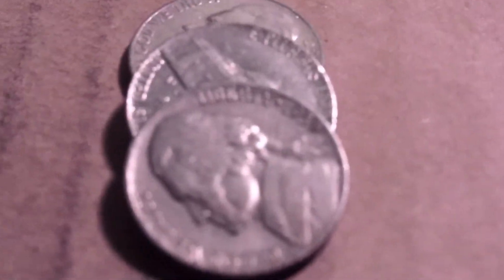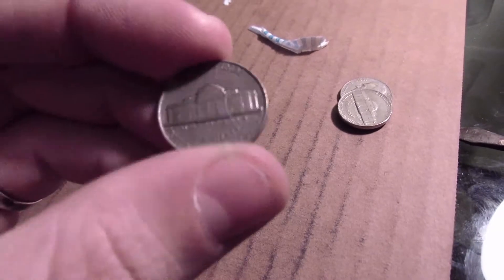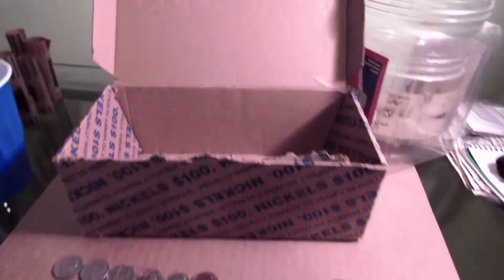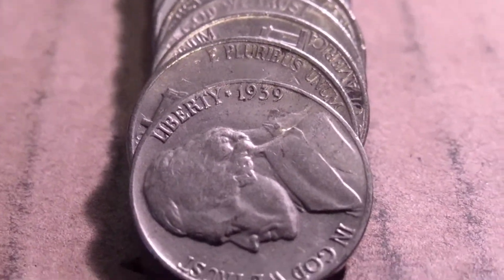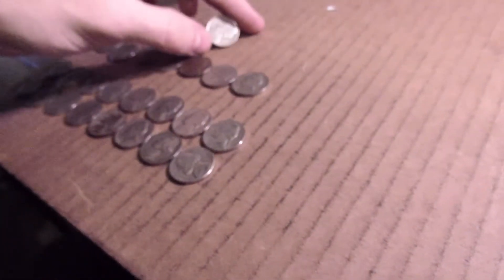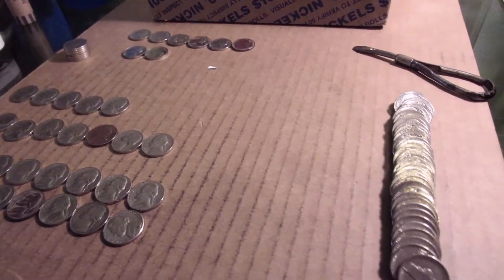Very next roll, 45. And another 1939 — four in the box so far. Very nice. Alright, the last roll, roll 50. And there it is — the fifth 30s of the box. Another 1939. We'll finish up this roll and see what we have.